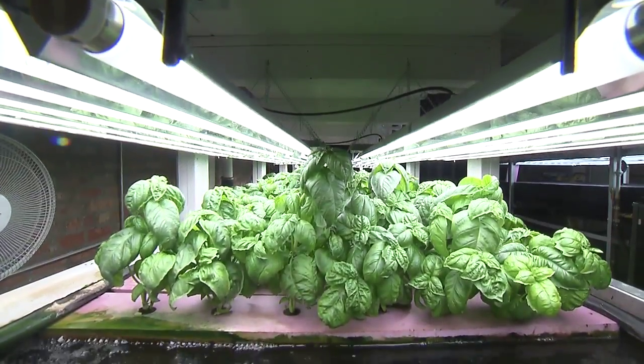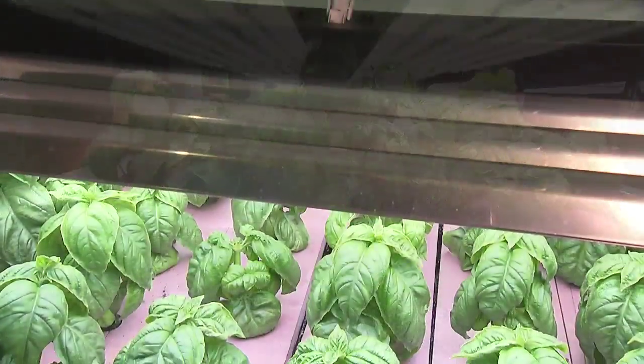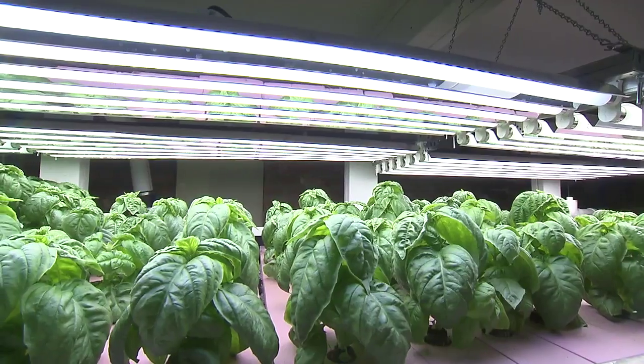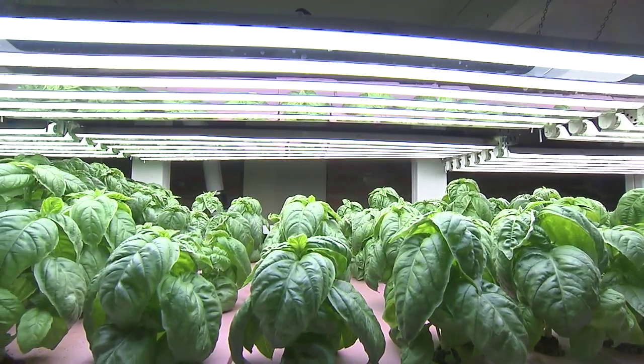High output fluorescents are commonly used grow lights. It's a cost-effective option with the added benefit of having a low heat output. This allows for very close light placement, which provides for maximum plant growth.